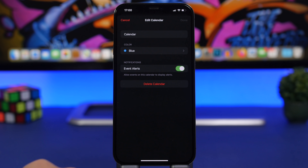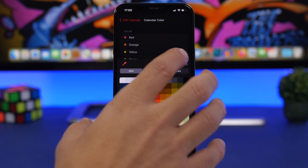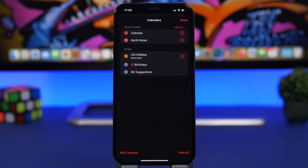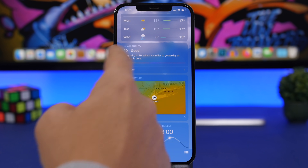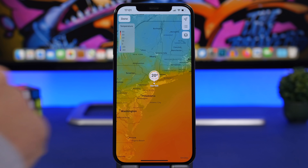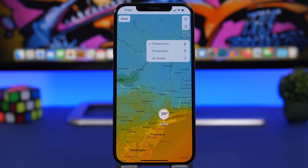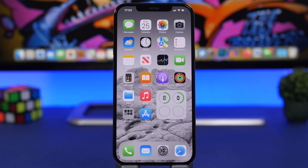In the Calendar app, you can now set custom colors for your calendars — not just from the preset list, but from any color you choose using a full color picker. In the Weather app, a welcome fix: the detail view now properly follows light mode. Previously, those UI elements were always dark regardless of your device's display mode, but now they correctly adapt.